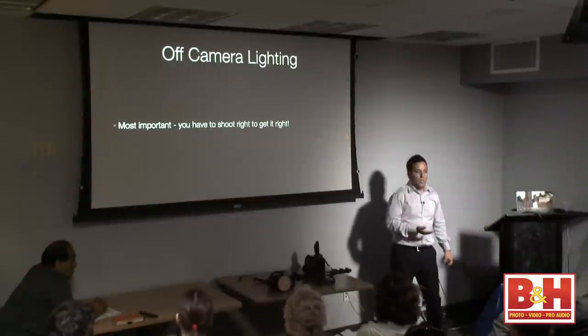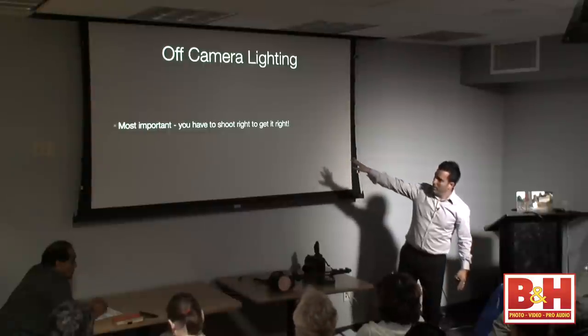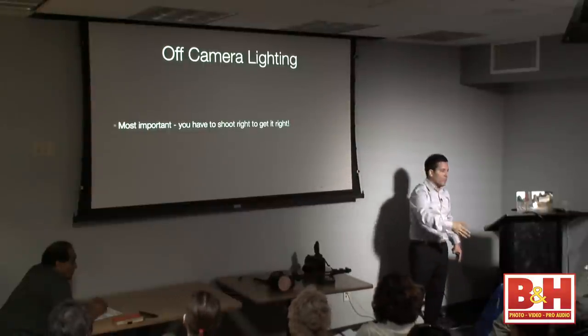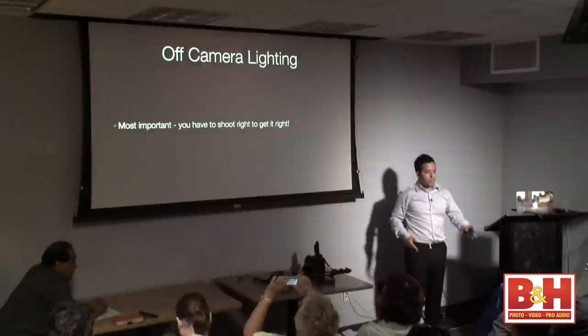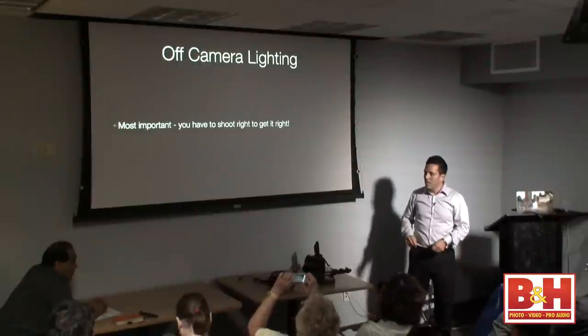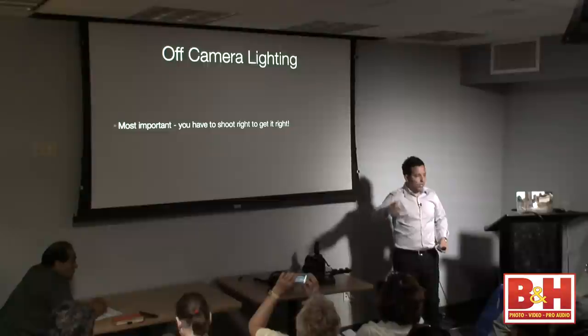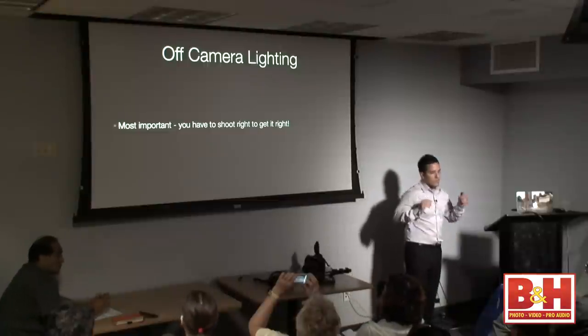Before you implement anything — and this makes sense — you can have a lot of Photoshop, a lot of techniques, presets, actions, and plugins. But if you don't shoot it right, you're just creating yourself more work later. Everybody knows that?